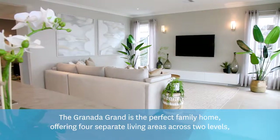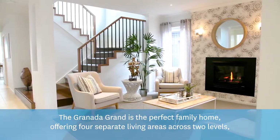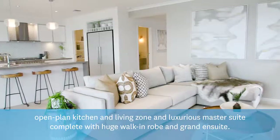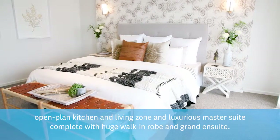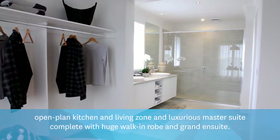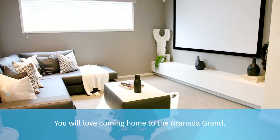The Granada Grand is the perfect family home, offering four separate living areas across two levels, open plan kitchen and living zone and luxurious master suite complete with huge walk-in robe and grand en suite. You will love coming home to the Granada Grand.